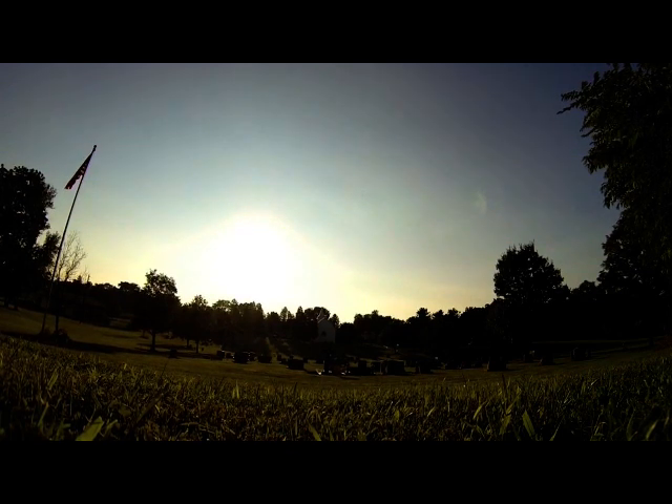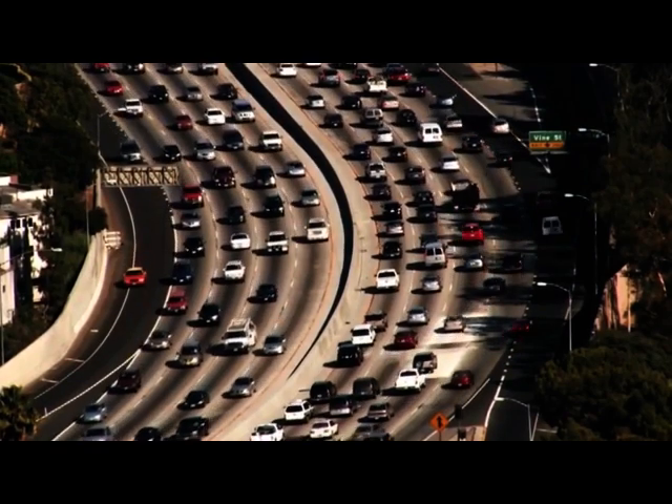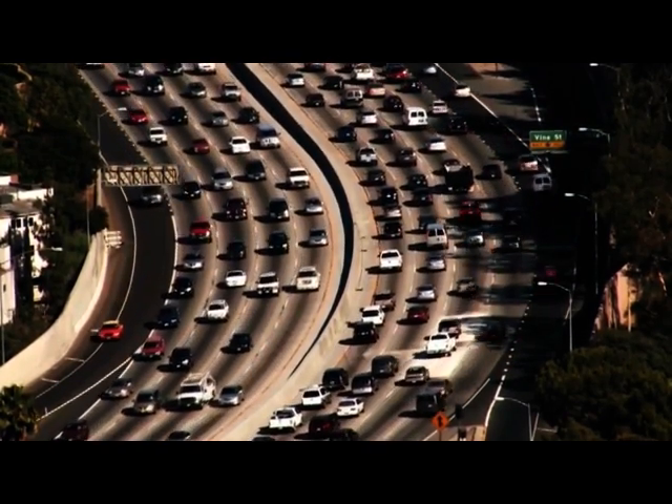Death and taxes are two things we can't escape. Increasingly, that's becoming the case for traffic jams as well, regardless of what country you live in. Forget buses — in the future, our commute could look quite different.